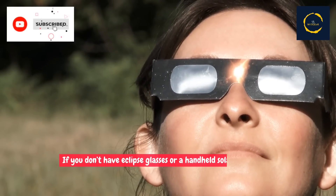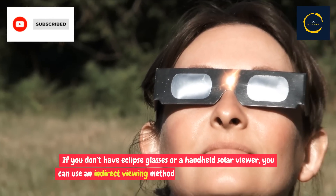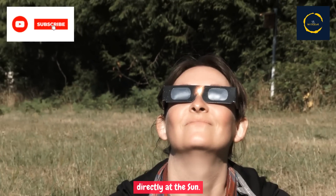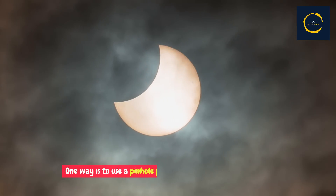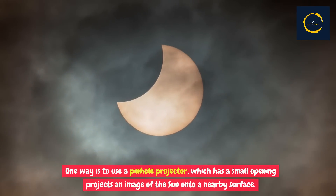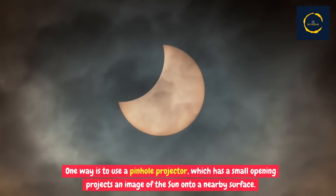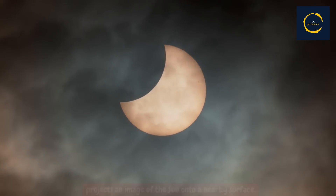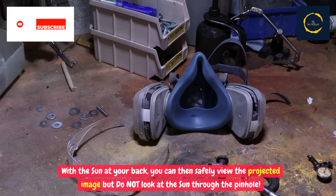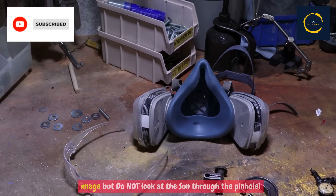If you don't have eclipse glasses or a handheld solar viewer, you can use an indirect viewing method, which does not involve looking directly at the sun. One way is to use a pinhole projector, which has a small opening that projects an image of the sun onto a nearby surface. With the sun at your back, you can then safely view the projected image, but do not look at the sun through the pinhole.